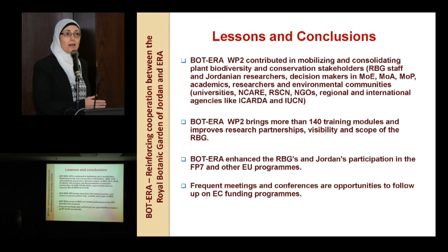I learned that frequent meetings and attending conferences and workshops are very good opportunities to follow up with EC funding programs. I myself have been fully engaged in many workshops carried out by the SRTD project, and this gave us a great story of how we can apply to get support from the EC.